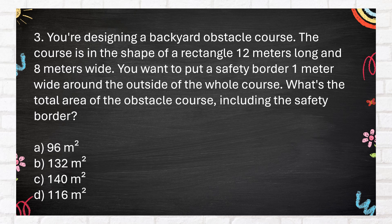A. 96 square meters. B. 132 square meters. C. 140 square meters. D. 116 square meters.